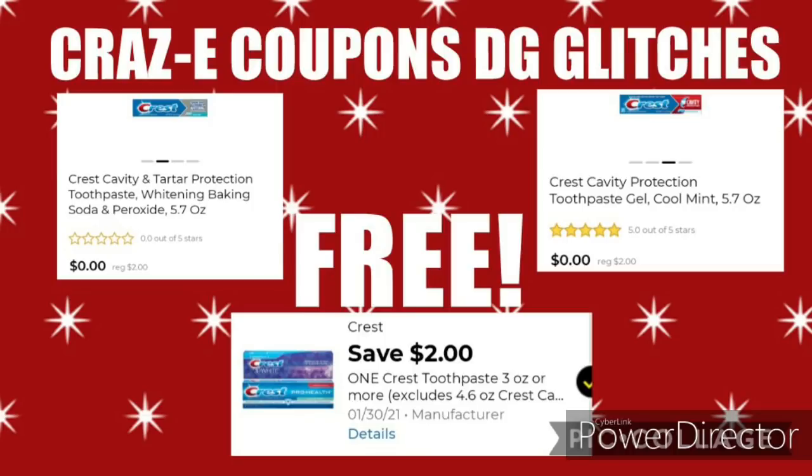First up, we have $2 off 1 for the Crest Toothpaste. This coupon is working with the Crest Cavity and Tartar Protection Whitening Baking Soda and Peroxide Toothpaste, priced at $2. We also have the Crest Cavity Protection Gel Cool Mint Toothpaste, also priced at $2. After this coupon, it'll make it completely free.